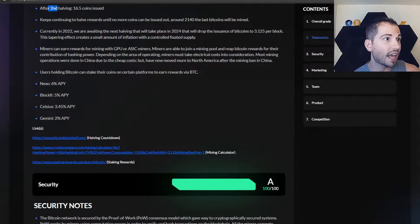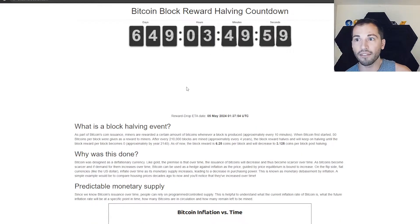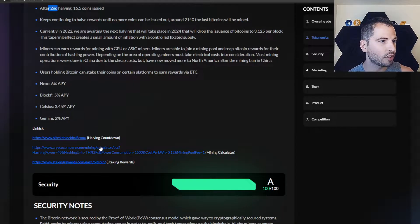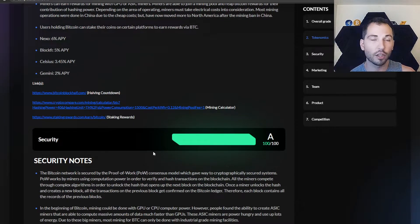They have a link right here — you can go see the halving countdown. The halving countdown shows 649 days, with all the information there. They've also got a mining calculator and staking rewards. Pretty cool — and that's just the tokenomics section.